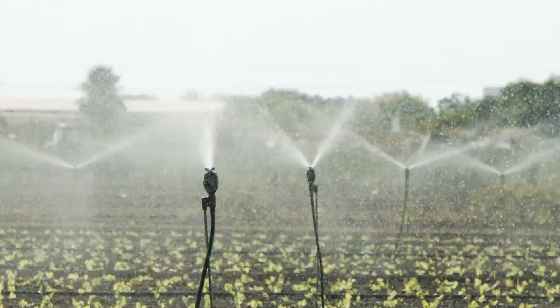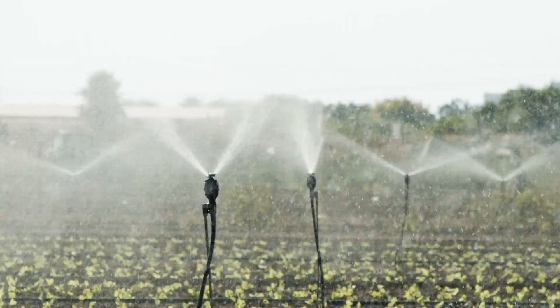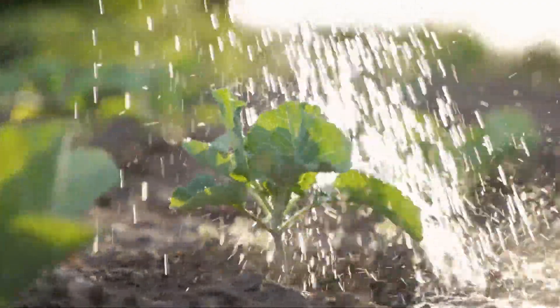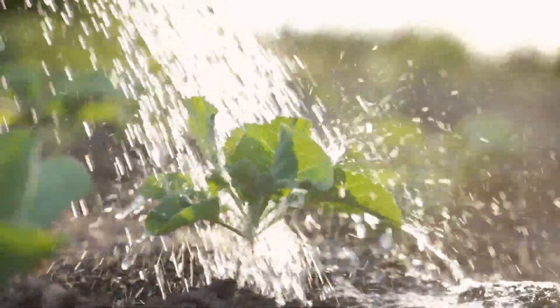3. Less water consumption. As compost acts like a sponge, there will be better water retention in the soil. Not only will this mean you will need to water less and save on costs, but it will also mean that your plant and its roots will have more moisture for a longer time. You will still need to check the dryness of your garden to ensure it is watered enough.